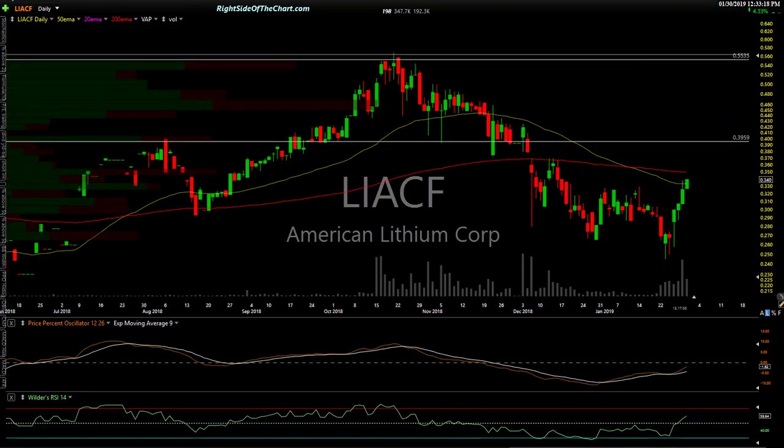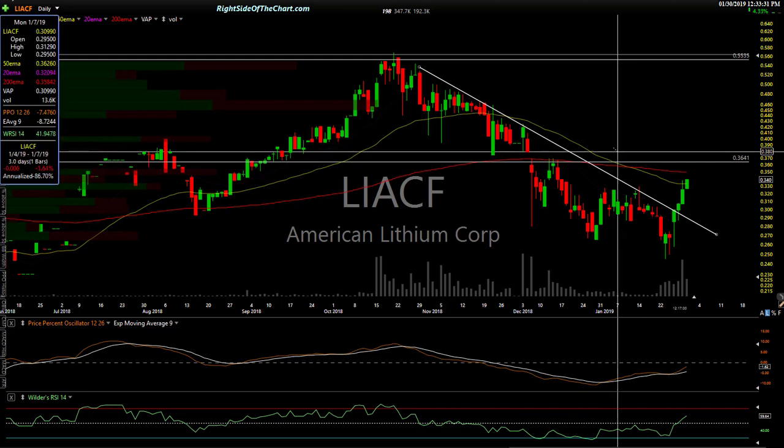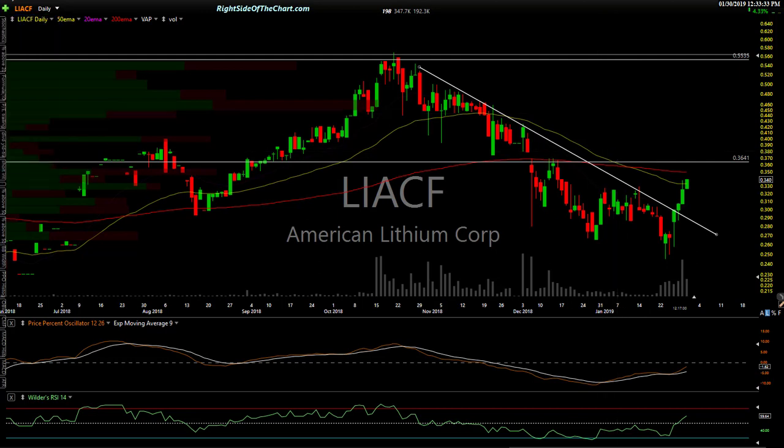For U.S. investors in the states — LIACF. The chart is a little distorted but the same story: downtrend line, breakout, bullish divergence, falling wedge — all the good stuff I like to see. And there's a gap right here. Target the bottom and then the top of that gap as the first targets on LIACF, American Lithium.